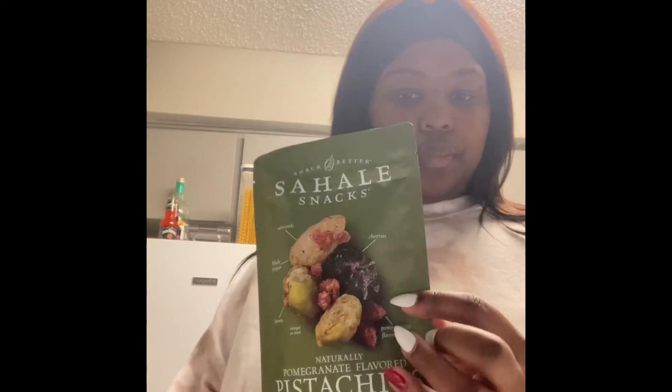We got two cans of cinnamon rolls because I've been craving them. I got me some Sahale pistachios — these are naturally pomegranate flavored pistachios. And these are by the same brand — I normally get this size, but I just wanted to try a different one. These are pomegranate vanilla flavored cashews. So bomb, y'all.